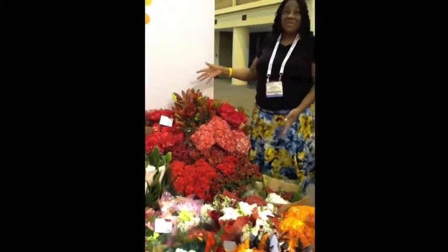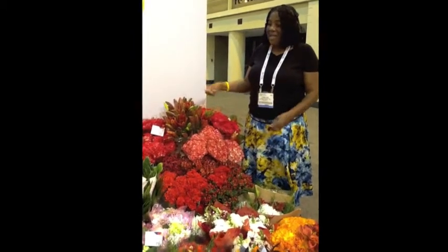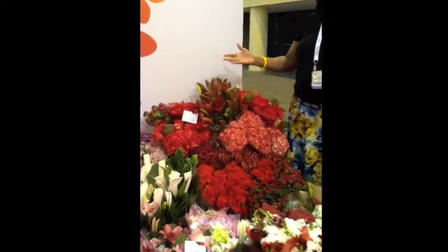What does it make me think? Christmas box. Valentine box. Fall box. They've got all the stems that you can put together and get just what your consumer needs.